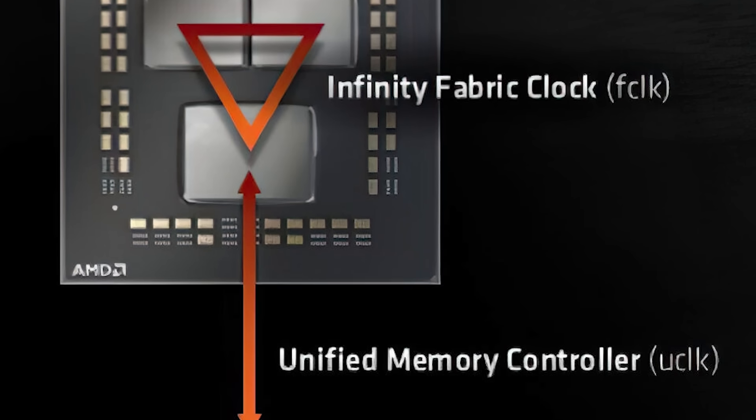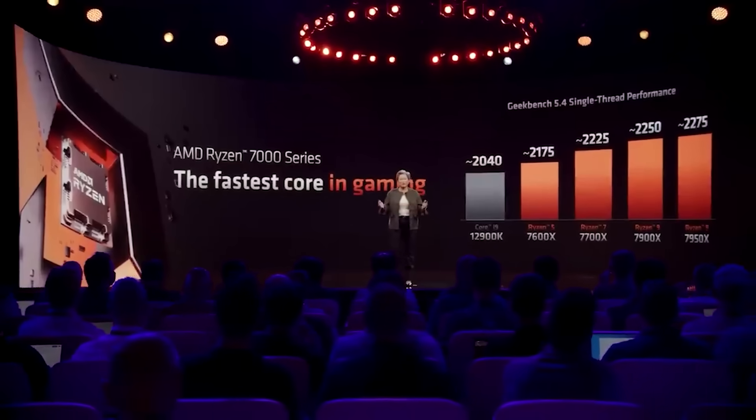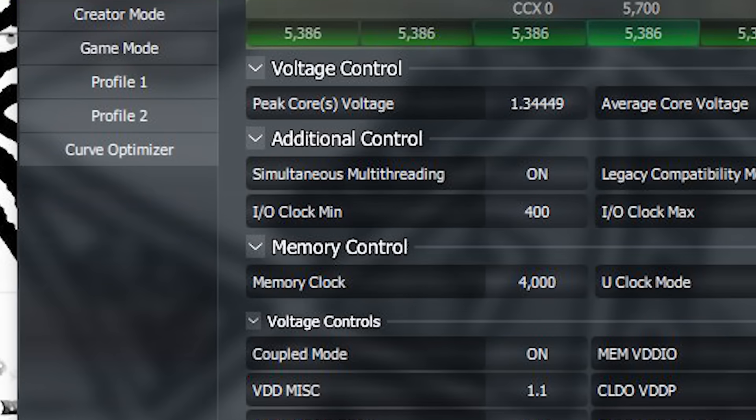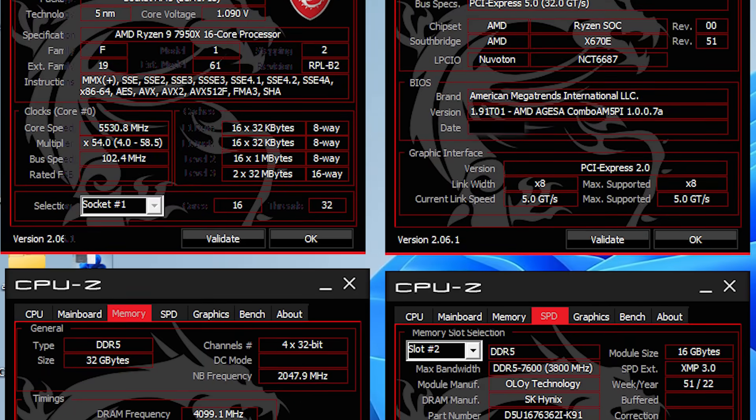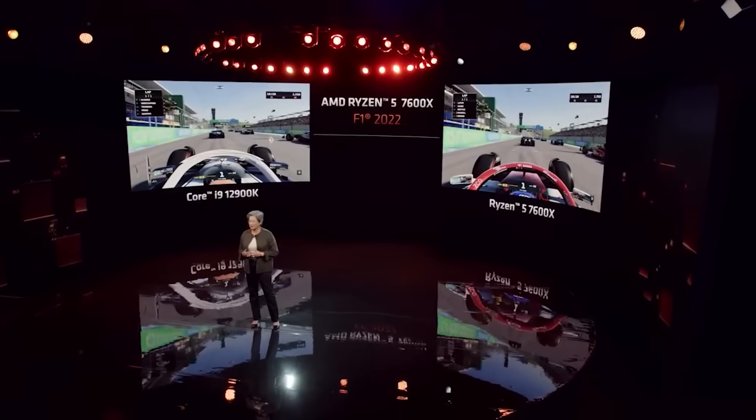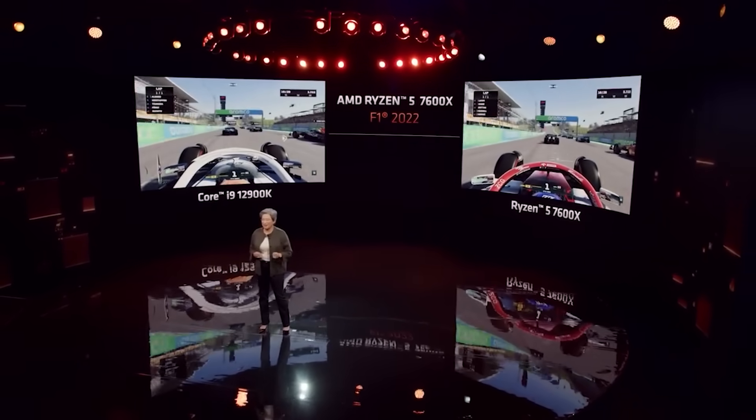This is with a different Infinity Fabric ratio, so it may not be worth it for some workloads, but the fact that it's gotten this high is unreal. Simply put, this is a big update for AM5 boards, and hopefully as more BIOS updates are released, we'll get a chance to see what kind of performance difference this brings.